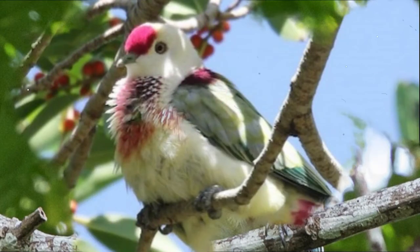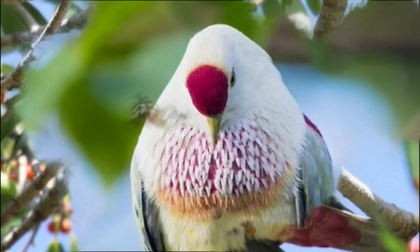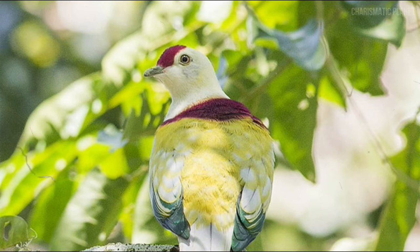Today, most often the birds are found in Fiji and Tonga. It usually feeds high in the canopy on fruits and berries, especially banyan fig. The nest is a small platform of twigs where one white egg is laid.